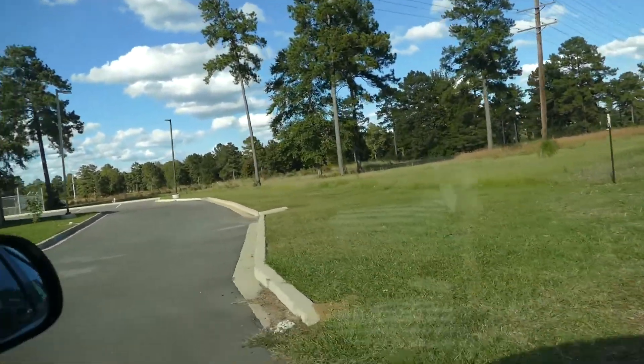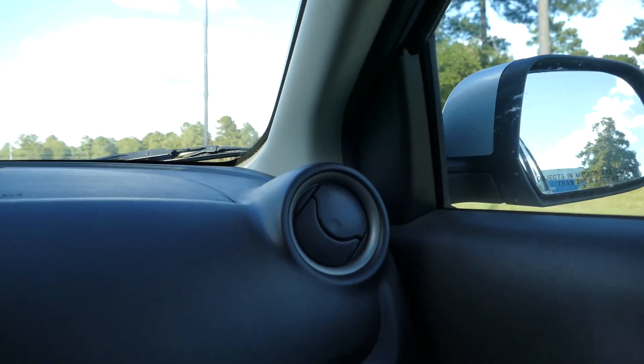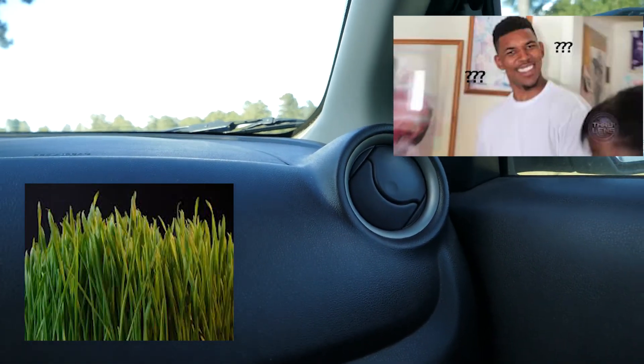We think we found a place. It's just a little grown-up area that we think would be kind of cute for pics. There's a lot of grass.